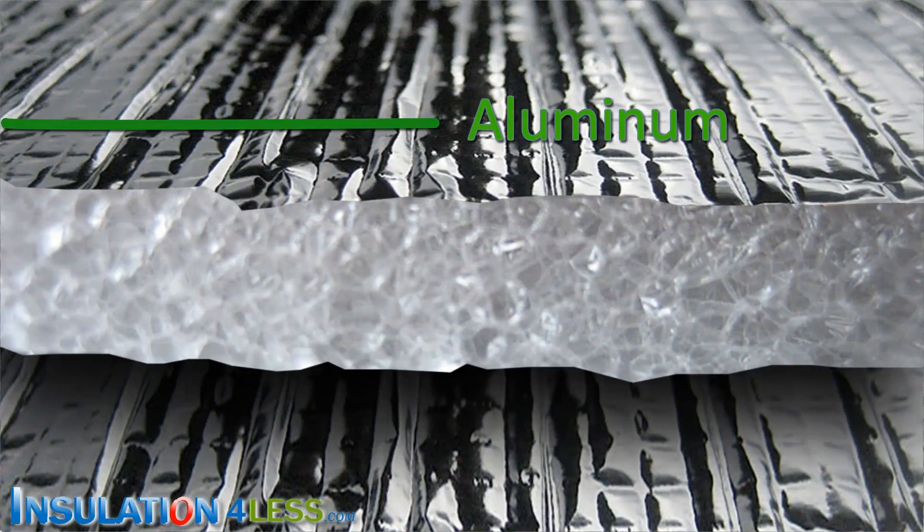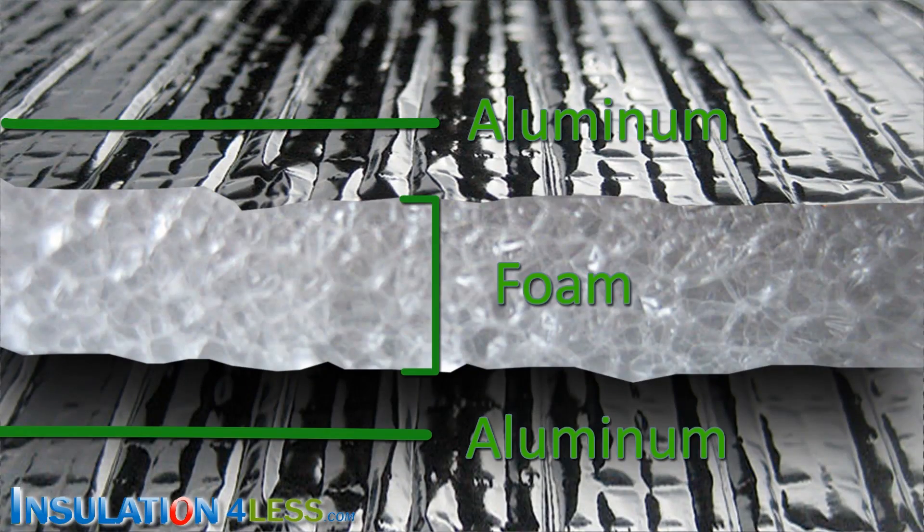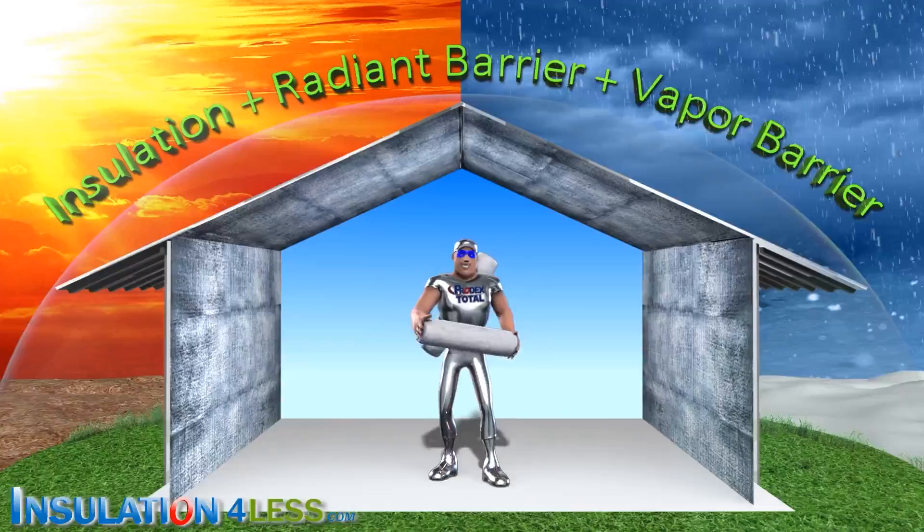It's one sheet of aluminum, then foam, then aluminum again — making it the best metal building insulation.